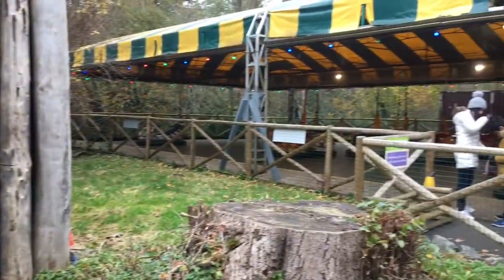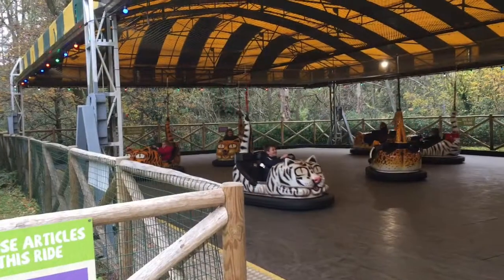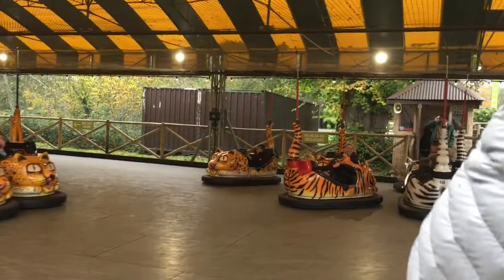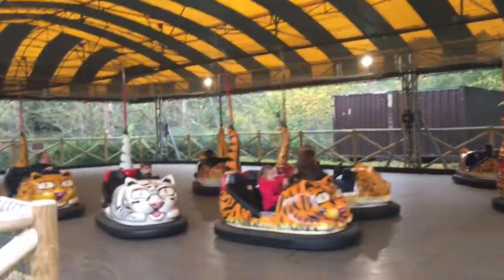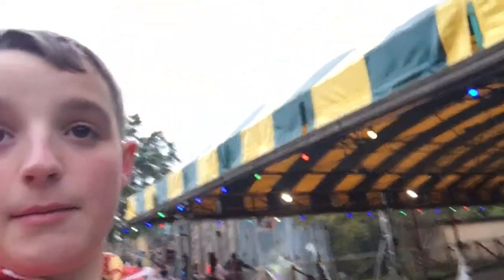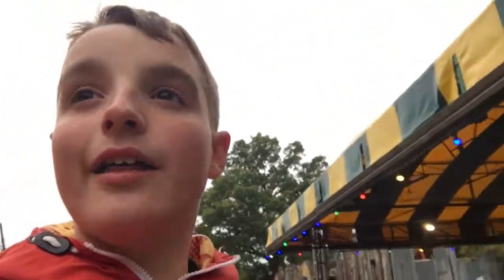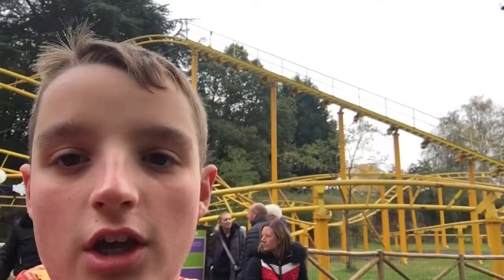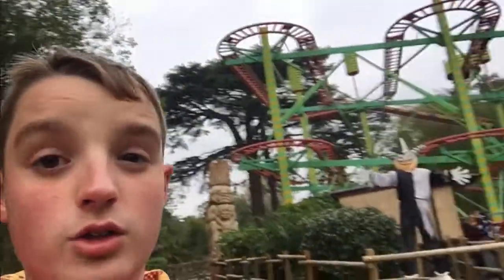We've just come down towards the coaster section. We're going on the bumper cars first. We have just come off the bumper cars behind me. So we're now in the coaster section — there are two main coasters. One's called Twister, as you can see behind me — it's a cat and mouse coaster. The other is a Vekoma Junior coaster known as Rhino. But we're going to go on Twister.